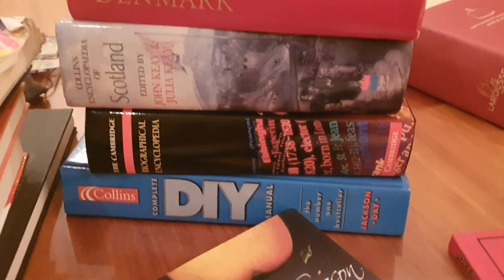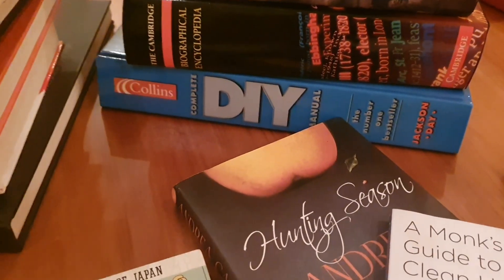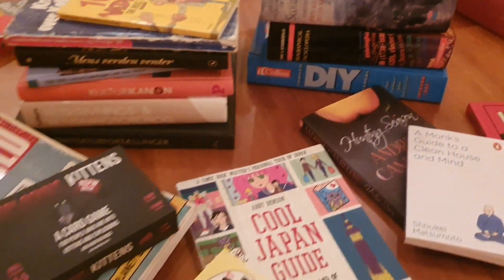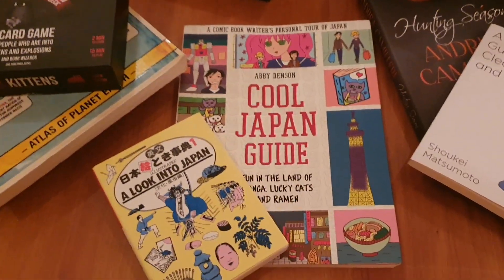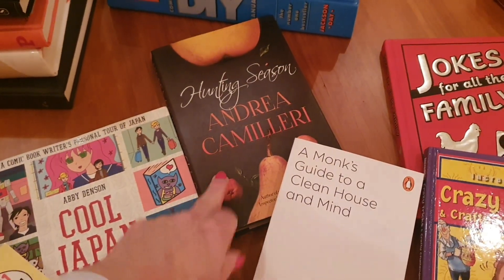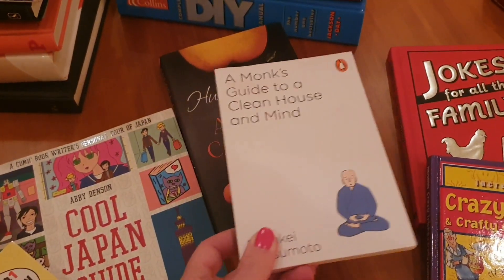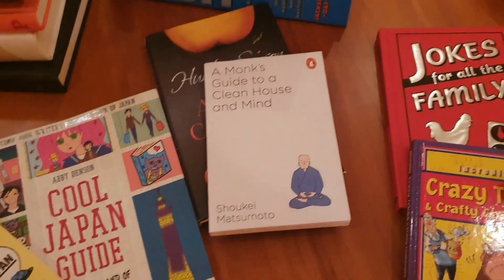Here we have British reference books — things that we're not going to use again, or things that we can find online. And this DIY book — I remember that — that was from the days before Google, when you would actually have to buy books to help you do stuff. These things, I'm going to check with my son whether he wants those. These are ones that we had from visits to Japan, but we're going to pass those on to somebody else. These are a couple of books that I did enjoy. Actually, this is an Andrea Camilleri — I normally love his books, but this is not one of the Inspector Montalbano ones. I really didn't like this one, so I'm not hanging on to it even if it is one of my favourite authors. And this one I've done reviews of before, but I'm going to pass that on as well — I don't need to hold on to it.